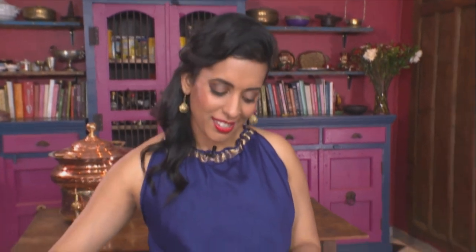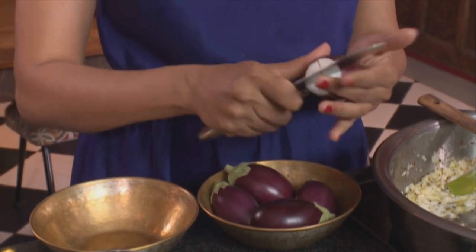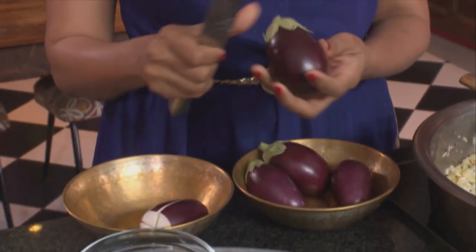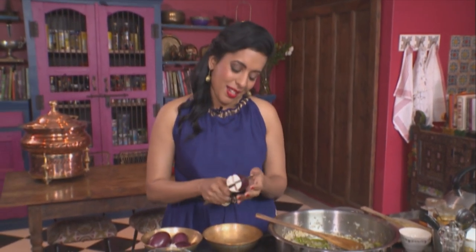The onions are coming along nicely, and while I'm waiting for them to brown, I'll slice up the brinjels. I'm cutting these into quarters but not all the way through — I want them to remain whole and hold their shape. I don't cut them in advance because I don't want them to turn dark in colour. By slicing them like this you get the flavour, and I've roughly allocated about one per person.